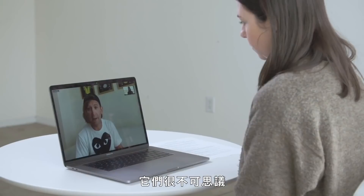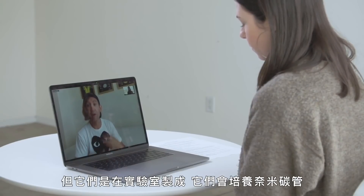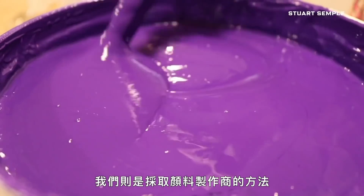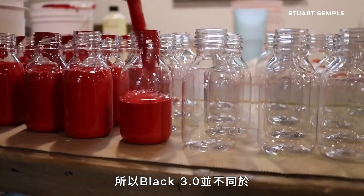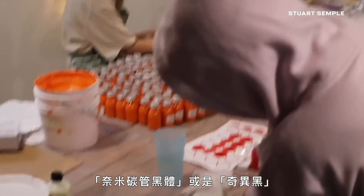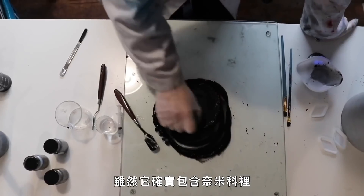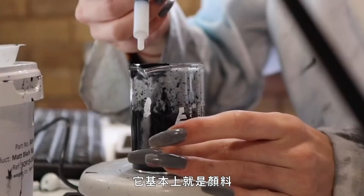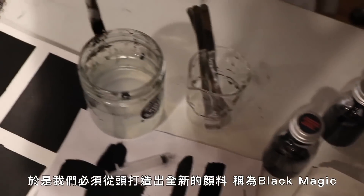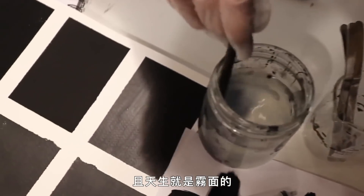A lot of the other super black things that you see are scientific processes, and they're incredible, but they're made in labs — they grow nanotubes, and they're made in vacuum chambers. It's complicated. We approached it like paint makers. So Black 3.0 isn't the same thing as Vantablack or Singularity Black. Although it does have nanoparticles in it, it is very much a paint. So we had to create a new pigment from scratch called Black Magic, which is born matte.